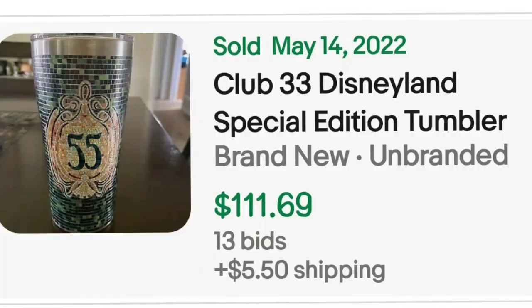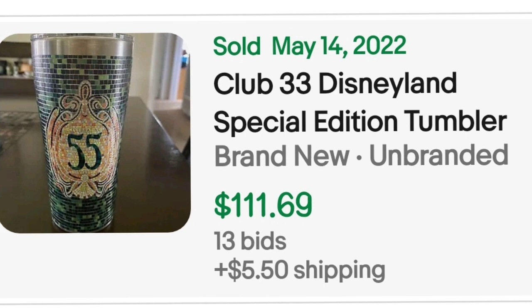Next is a Disneyland tumbler. This is a Club 33 Disneyland Special Edition tumbler. This one was an auction, got 13 bids, and sold for $111.99. This is actually a Tervis brand — you can clearly see the Tervis lid. That's a great price, $111 for one Tervis cup.